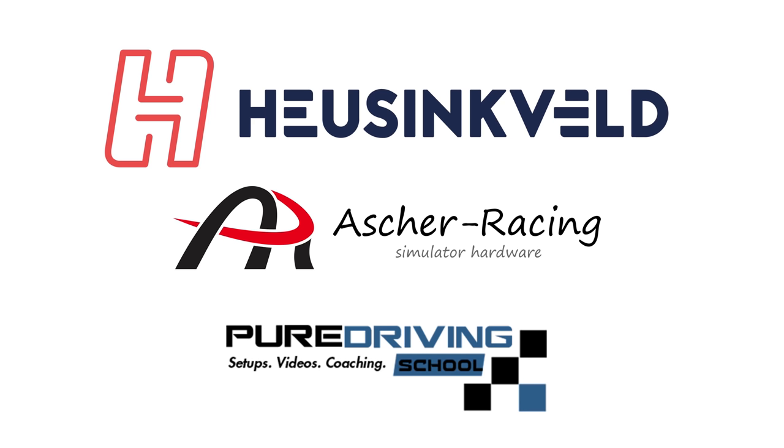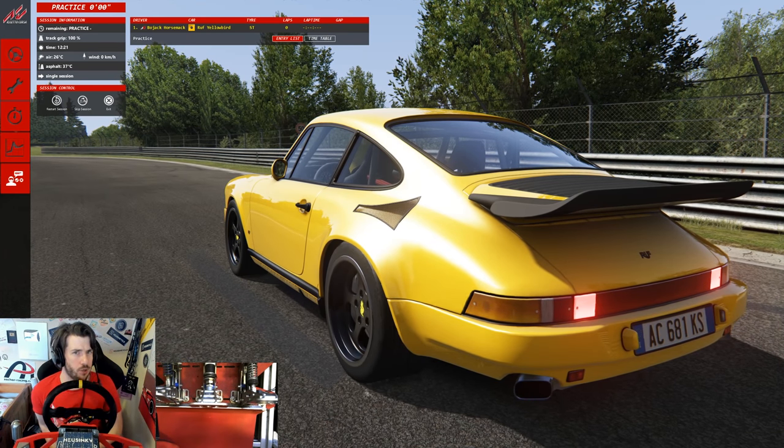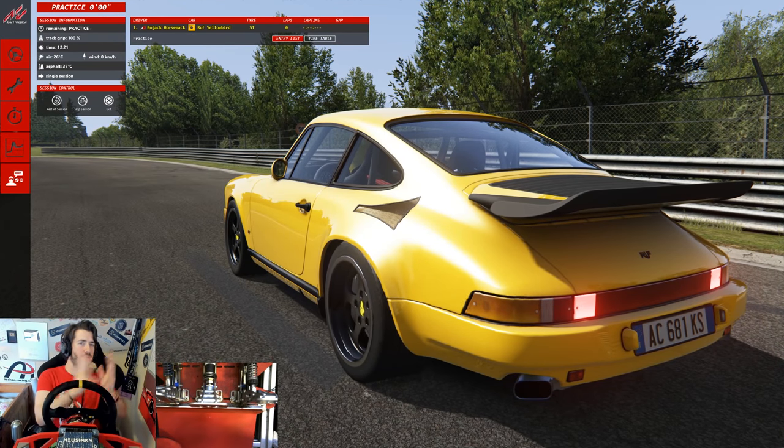This video is made possible by the following sponsors. Make sure to check out their products as well as the rest of my gear in the description below.